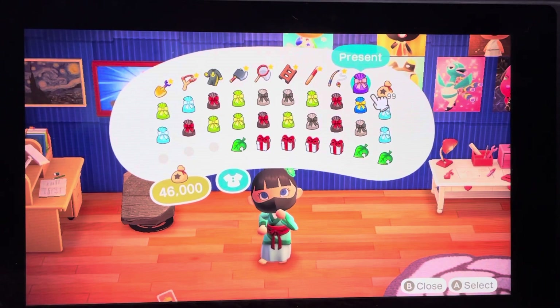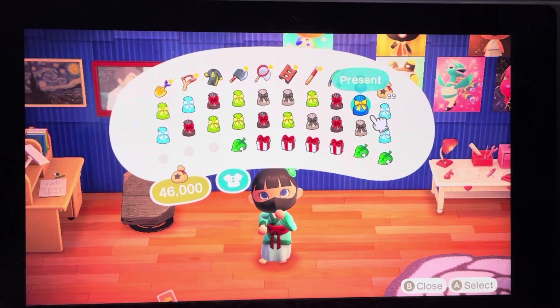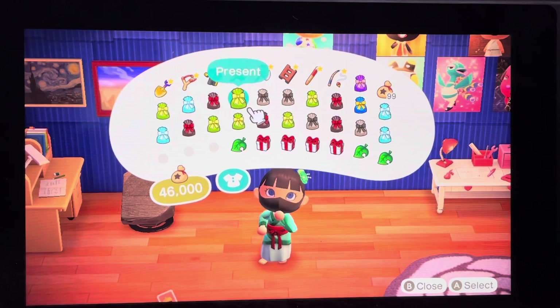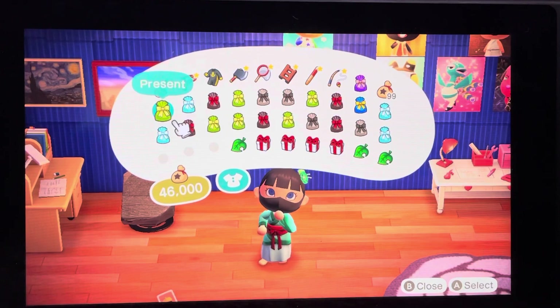Hey guys, welcome back to my channel. Today I'll be opening the 20 gifts I got from Nookazon a while back. I actually kind of forgot I had them because I just had them chilling in my basement. So we're going to go ahead and open them today, excluding this one — this is actually just a gift for one of my residents, so I'm not opening that one.